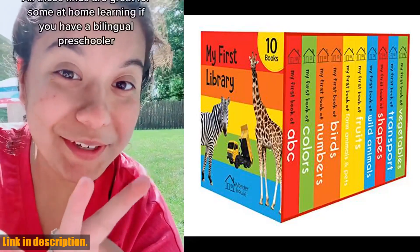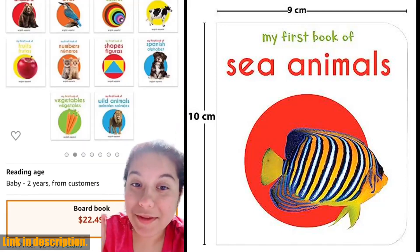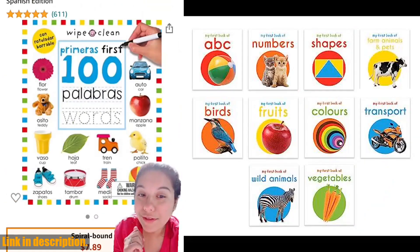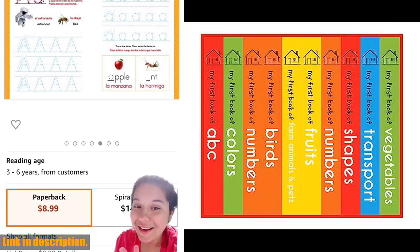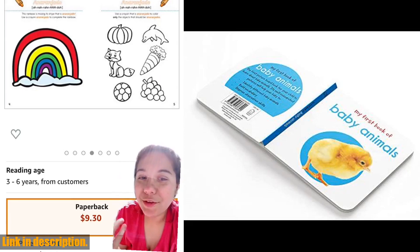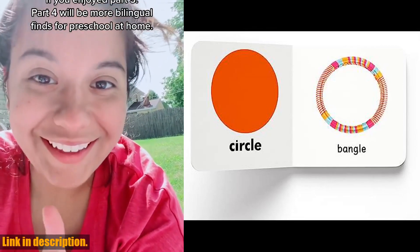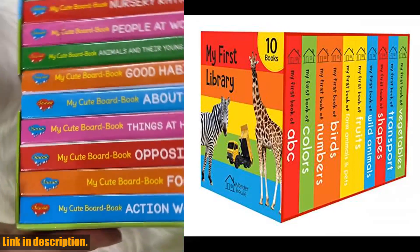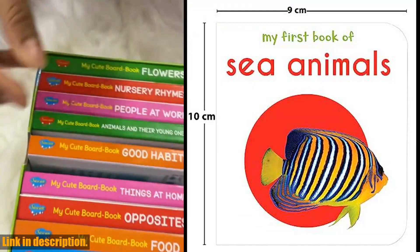Welcome back to our channel. If you're new here, don't forget to hit that subscribe button and turn on the notification bell so you never miss out on our latest videos. Today, we're taking a closer look at the My First Library Box Set of 10 Board Books for Kids. This amazing box set is perfect for introducing your little ones to the magic of reading and exploring new worlds through the power of books. Each book is carefully designed with bright and colorful illustrations to capture your child's attention and spark their imagination. From learning about animals and shapes to discovering new words and concepts, this box set covers it all. The durable board books are perfect for little hands to hold and explore, making them ideal for babies and toddlers.